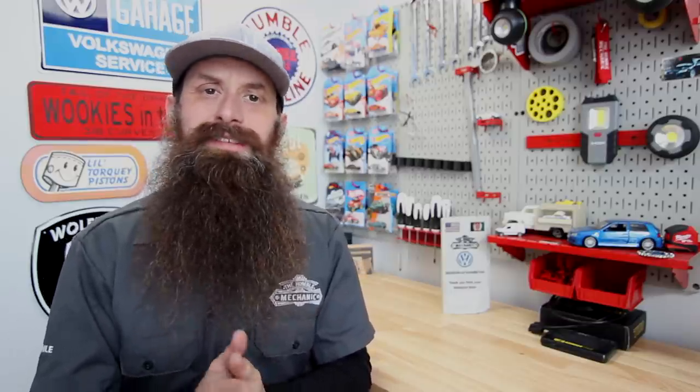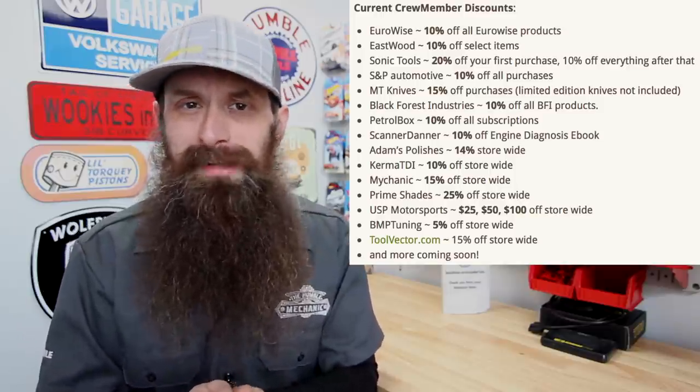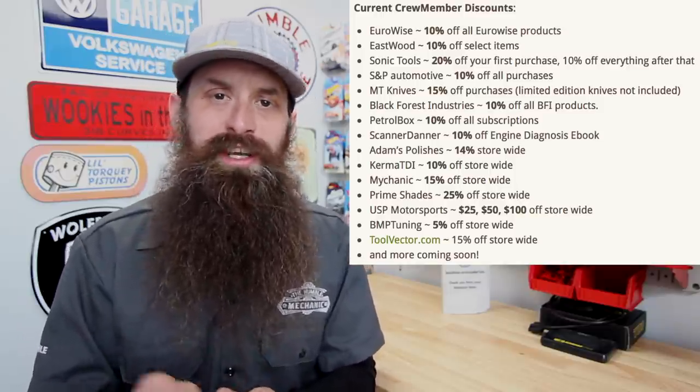If you dig on the show and want to throw some support as well as score discounts to places like Black Forest, Eastwood, MT9, Sonic Tools, Scanner Danner, Kerma TDI, USP Motorsports, and a whole bunch more, check out the crew membership program. Links to that and everything else we're going to talk about today are down in the description.